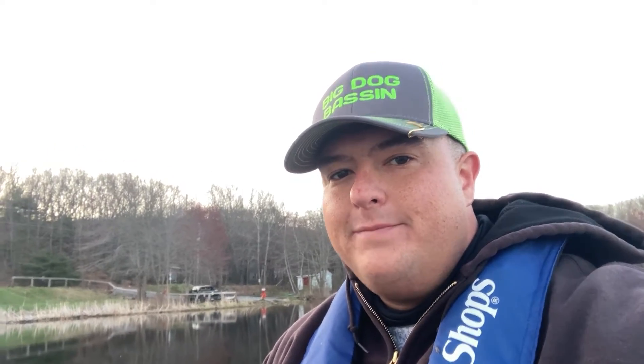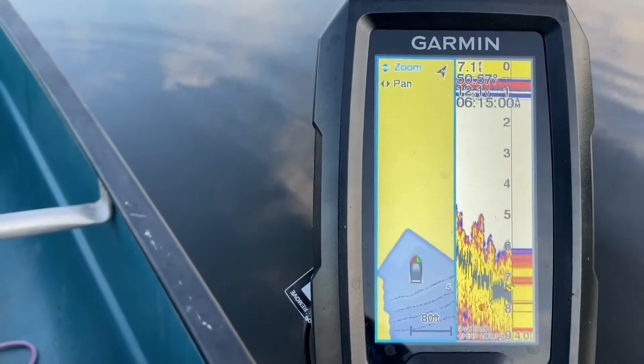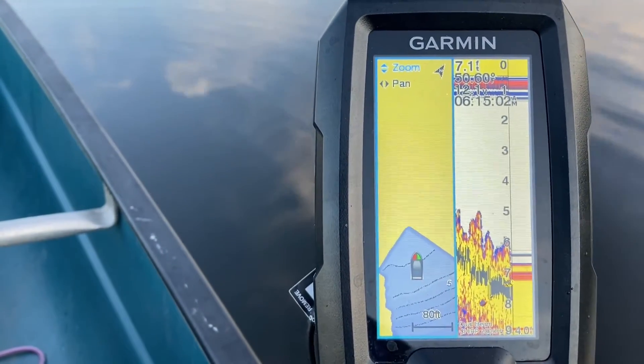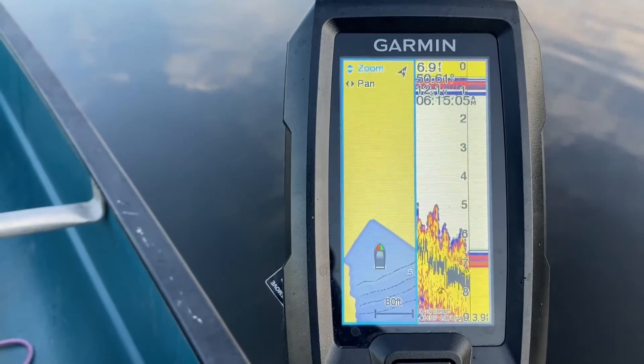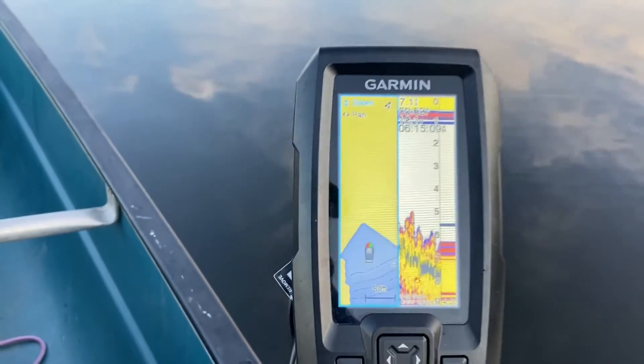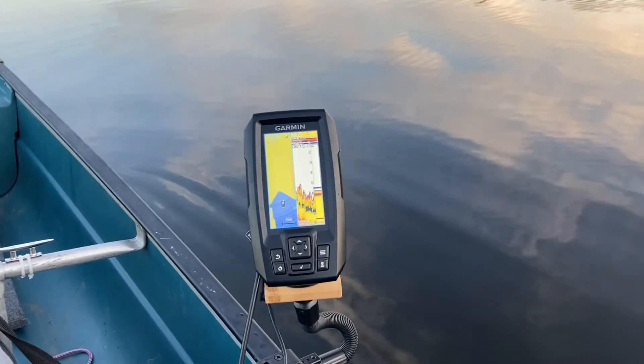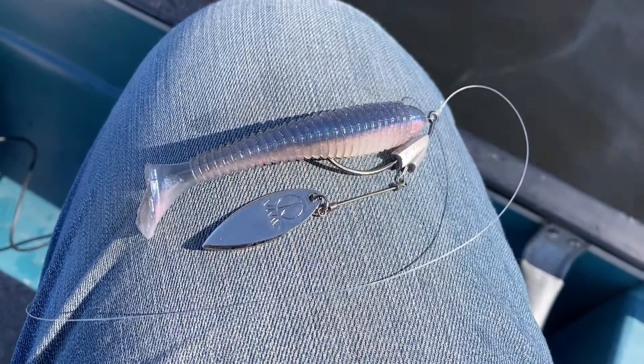I'm starting off with the alum-colored Whopper Plopper — first time using it in April so far. We've got some calm weather out here, nice and still. A little bit on the conditions: we're looking at about 50.5 degree water temperature, definitely pre-spawn temps. It's about 6:15 AM and the outside air temperature is probably around 40 degrees.